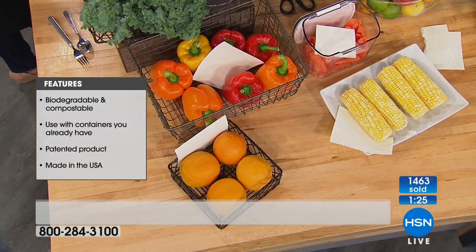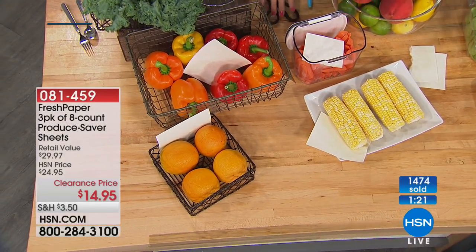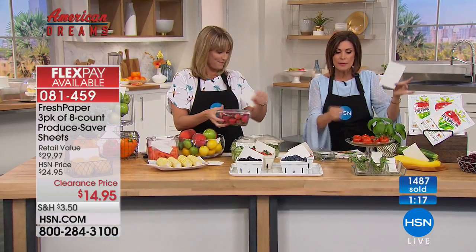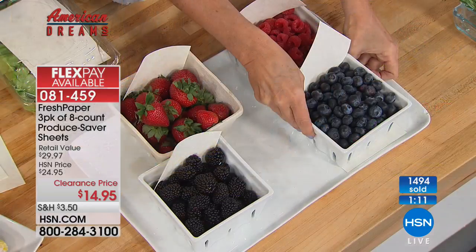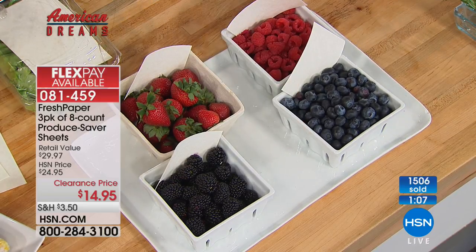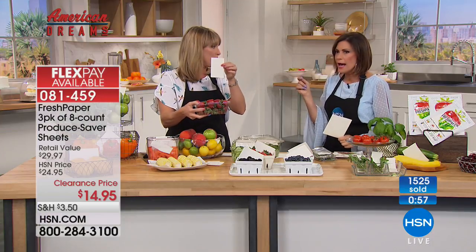One single sheet extends the life of fruit, kale, and oranges — it's that simple. No need to transfer produce to another container and then clean it. Just put a little piece of paper wherever you want. For berries — which are so expensive — place the paper right on top. Organic blueberries from the big box store often get fuzzy before you can finish them.